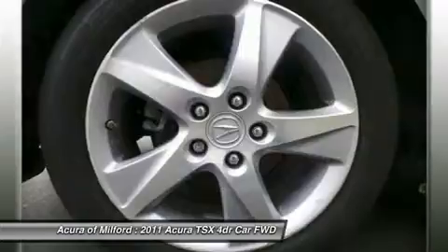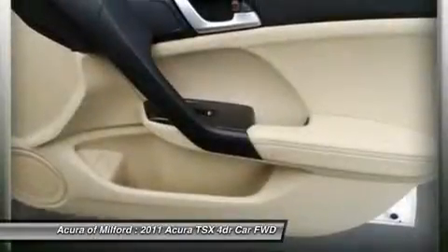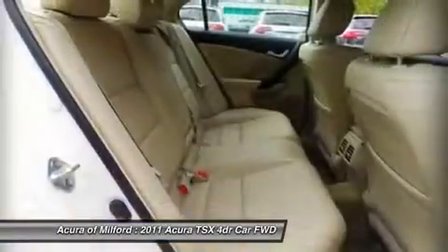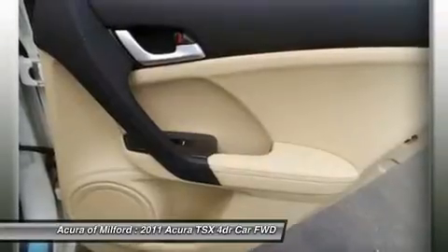Tech package with premium white pearl exterior and parchment interior features a four-cylinder engine with 201 horsepower at 7,000 RPM. Non-smoker vehicle. Experts are saying: Car and Driver explains the TSX is tidy in size and handy on the back road.